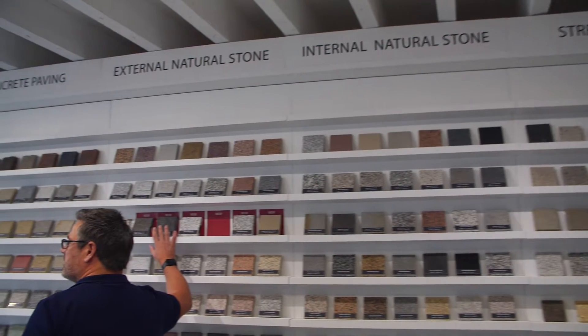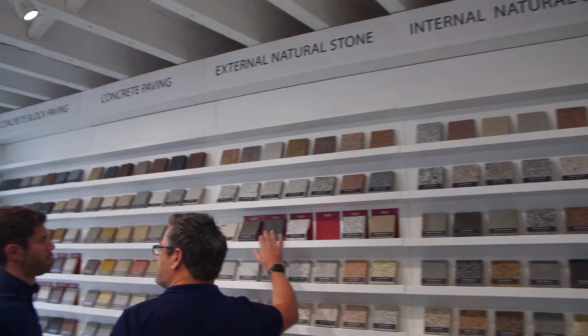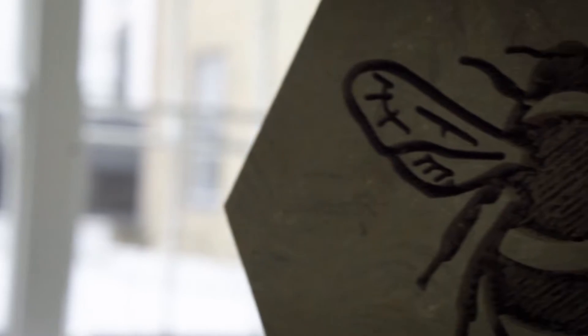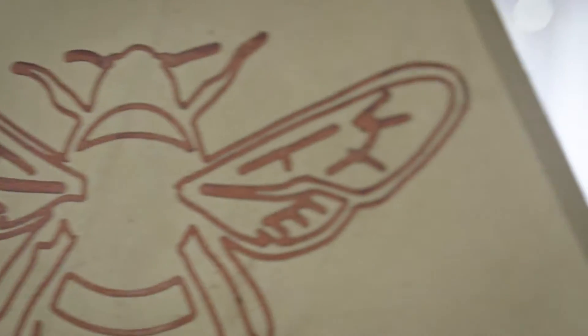BIM is a really useful way of tracking projects and how much it could cost to construct materials built into them. A really useful tool for the construction industry is to be able to rationalise those designs through the design process. BIM is a fantastic way of capturing and tracking that cost, and reducing it as well, which it often does.